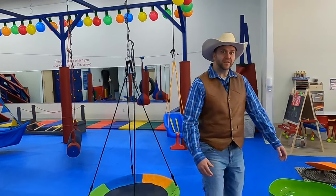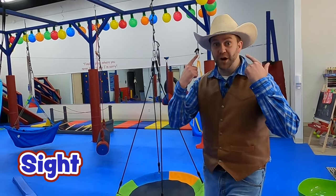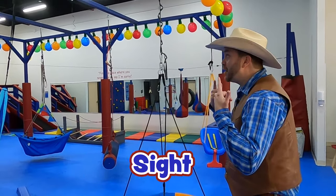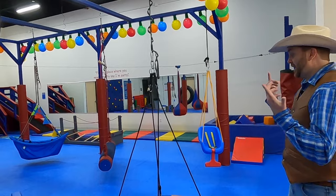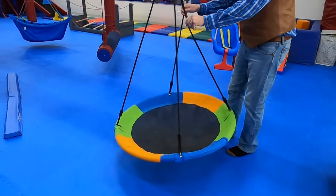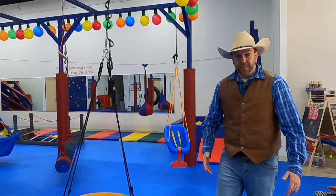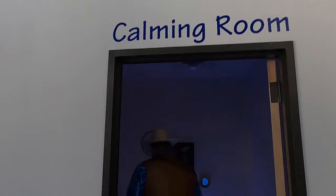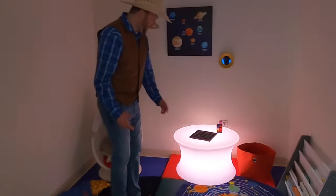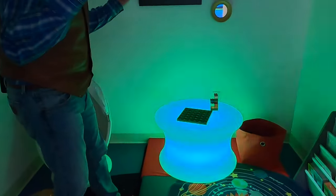Let's use our sight right now. You guys want to look around here with me and learn about how we can see things? I see a lot of colorful colors. My eyes are showing me that this swing is spinning. There's a room right over here that has all kinds of really cool lights — you guys want to go check it out? Wow, this table's really cool. It's changing colors, and I can tell that with my eyes.